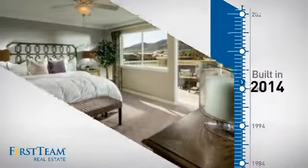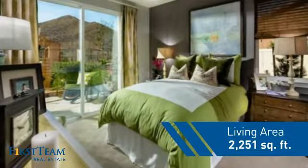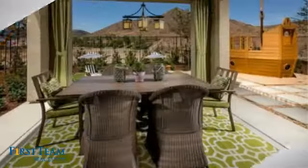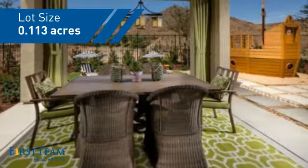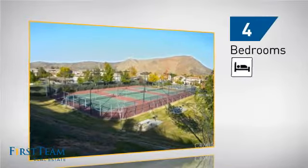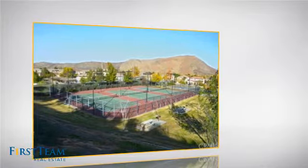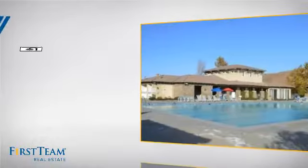This property was built in 2014 and features over 2,200 square feet of space, giving you a spacious layout to play host or kick back and relax after a long day. Inside, you'll find four bedrooms so everyone has a private space to come home to, as well as three full bathrooms.